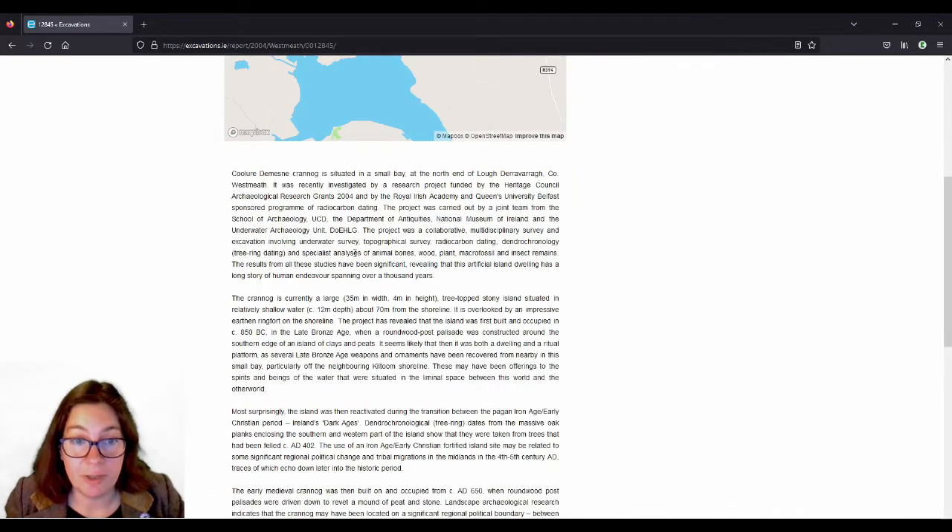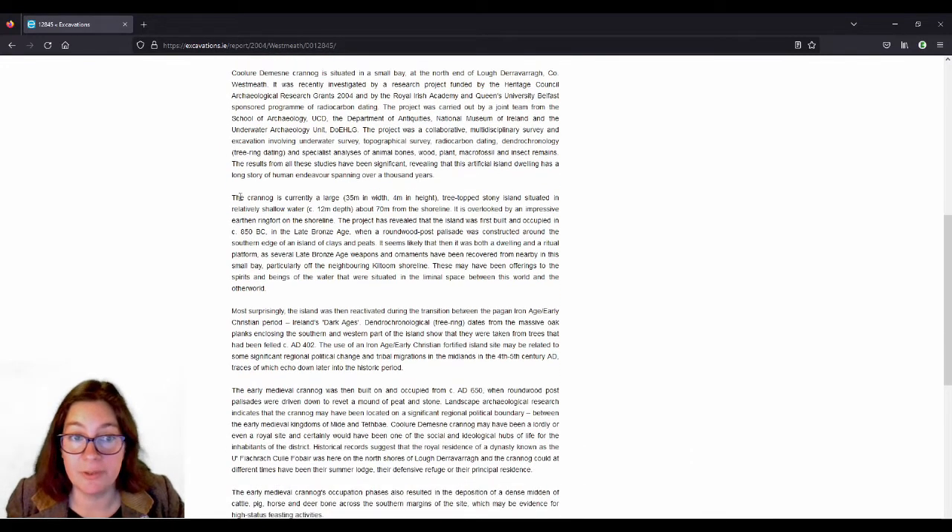It says what they found — animal bones, wood, plant macrofossils, insect remains — but it also has the size: 35 meters in width, 4 meters in height, tree-topped stony island, and so on. For example, the project revealed that the island was first built and occupied circa 850 BC in the Late Bronze Age — so hooray, it's not early medieval, it is actually Late Bronze Age.